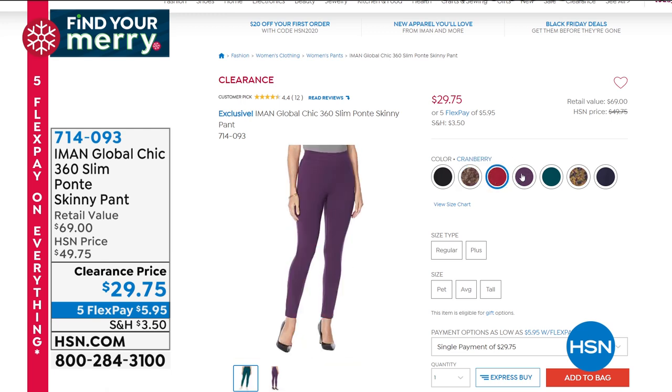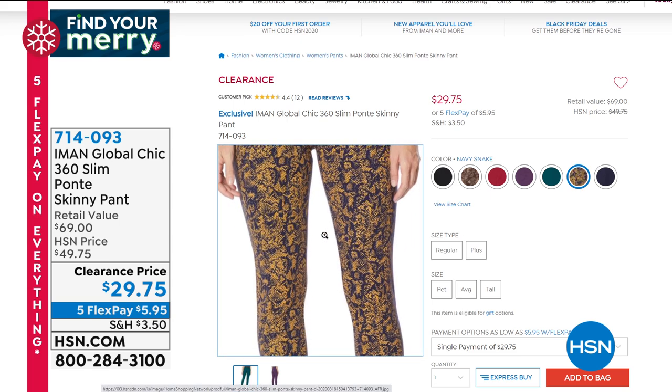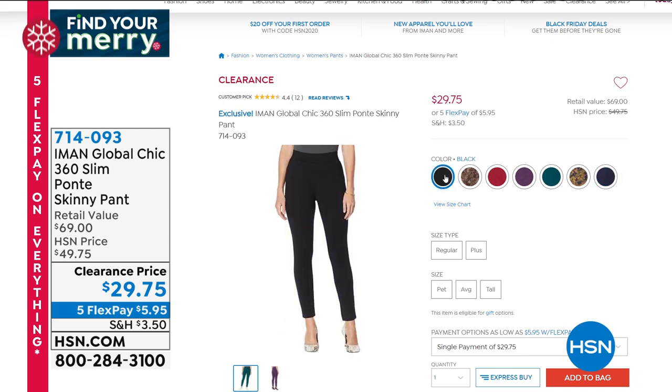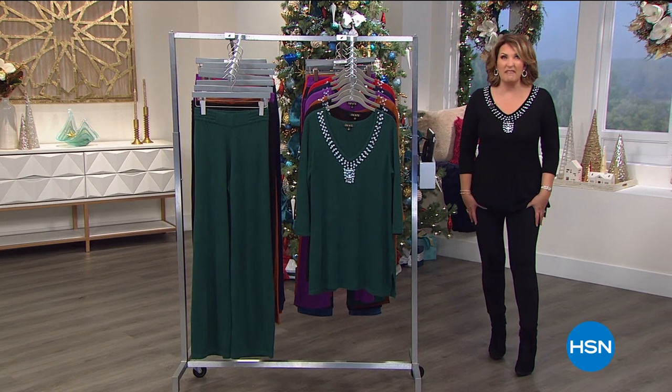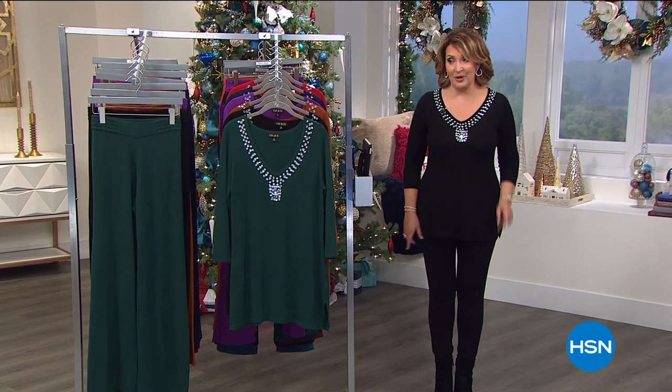That beautiful cranberry color - check out these gorgeous colors. There's also a beautiful navy snake print. We have petite, average, and tall. True to size on the fit - I'm normally a medium and they fit perfectly. So we'll talk about these coming up. I hope you get yours because those should all disappear.